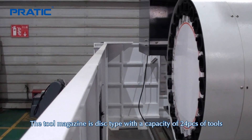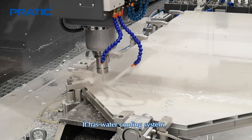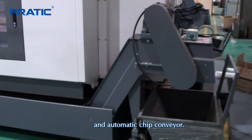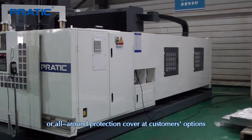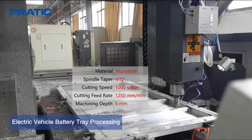The tool magazine is disc type with a capacity of 24 pieces of tools. It has a water cooling system, automatic lubricating system, and automatic jig conveyor. We provide semi-protection cover, all-around protection cover, and other customers' options.